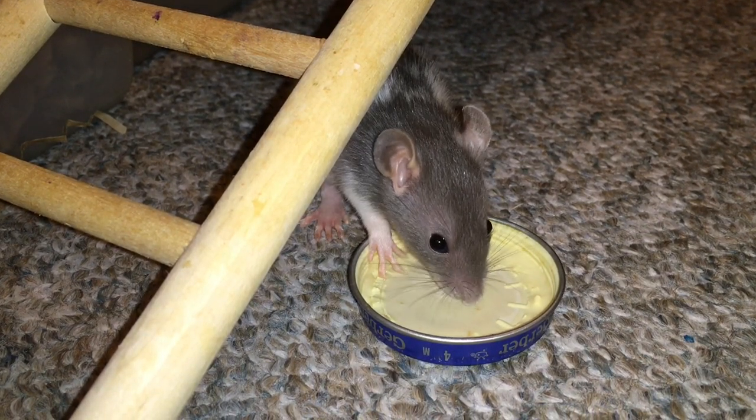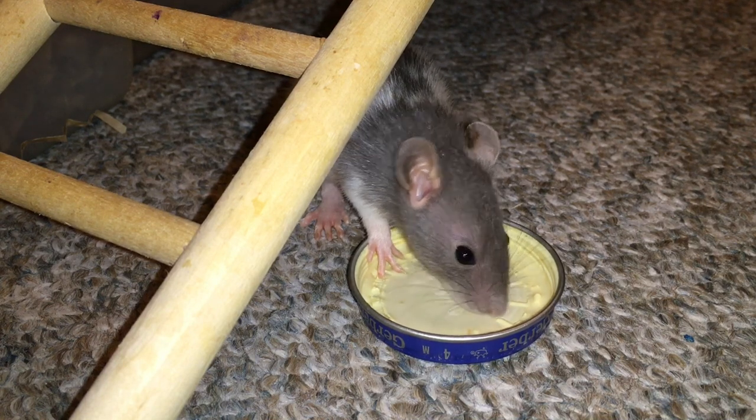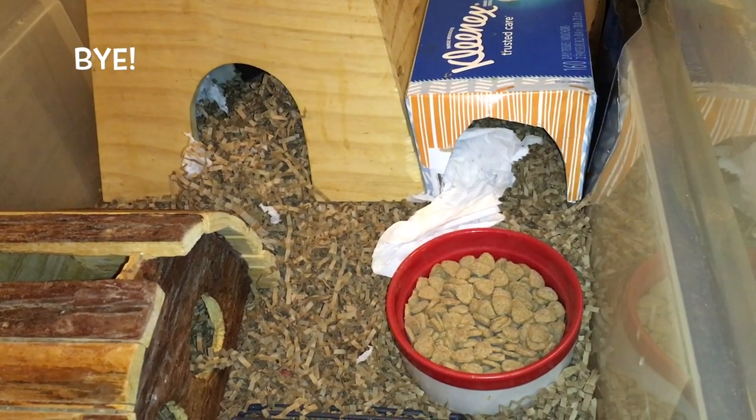I just wanted to make sure that none of the girls could be pregnant, which is why I got them so young. That's really all I have for you in this video and I hope you guys enjoyed meeting Little Expresso. Stay tuned for tomorrow's video and you will get to meet the last little baby rat. I'll see you later.